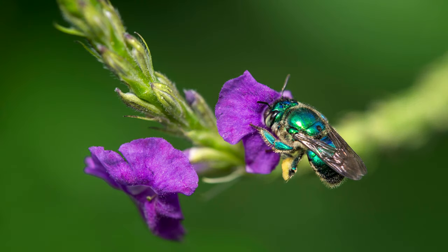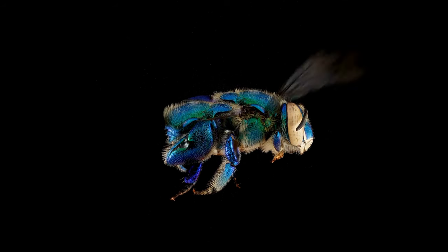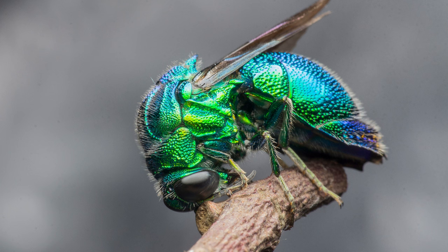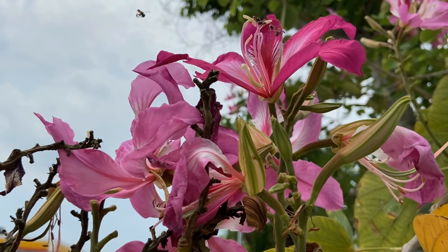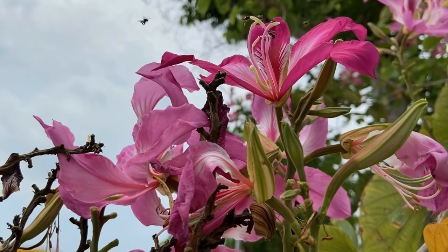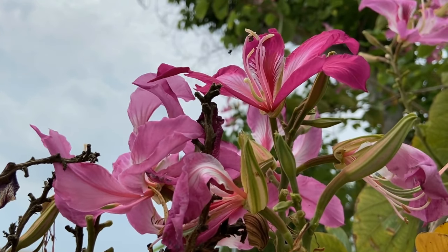Orchid Bees are known for their stunning metallic colors, ranging from vibrant blues and greens to golden hues. They are important pollinators, particularly for orchid flowers. Male orchid bees collect aromatic compounds from flowers to attract females, making them essential for plant reproduction.